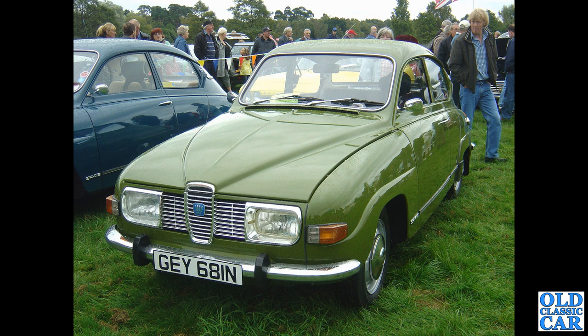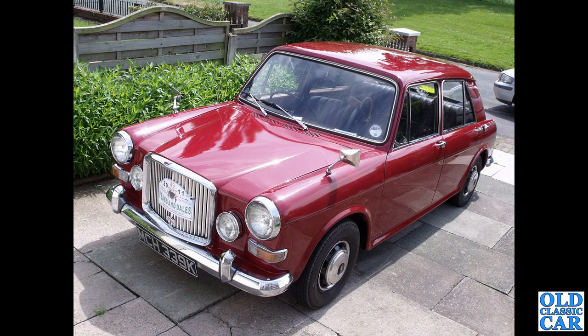Another classic Swede: this is a 1974 or early 1975 Saab 96 V4 — all of these were two-door saloons. They had the German Ford V4 engine under the bonnet — not the V4 Transit engine. This one was dad's old VDP a few years ago, his little 1300 from 1971 or early 1972.